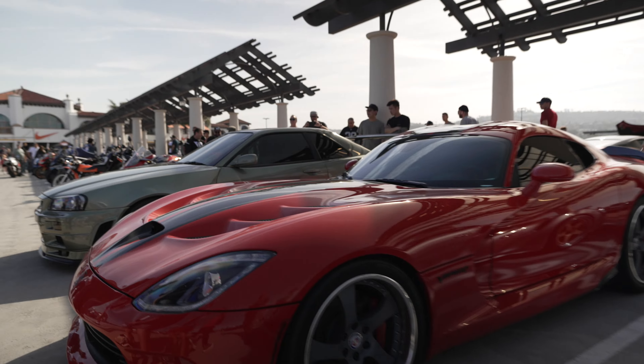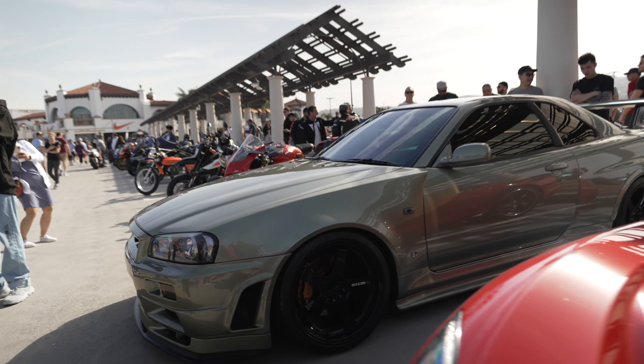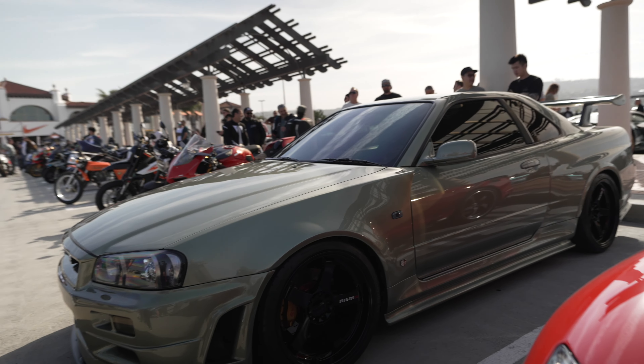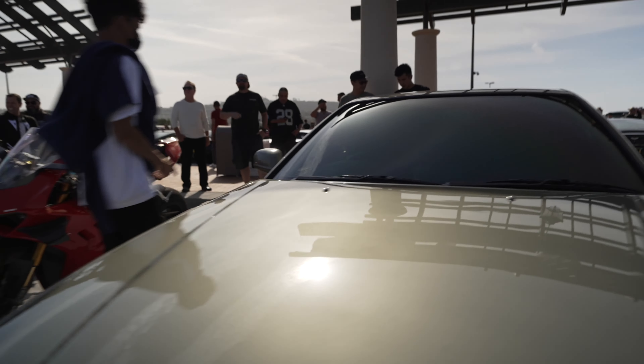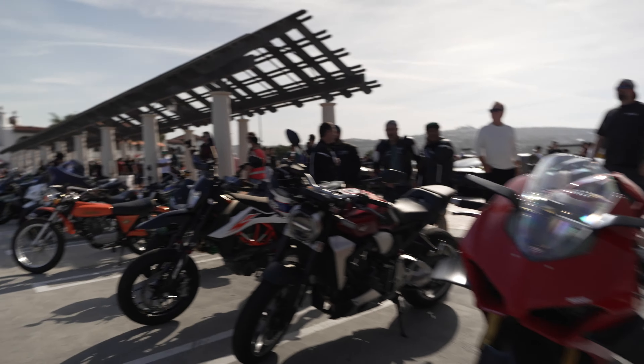Porsche, Viper, and check it out — a GTR, left-hand drive, direct from Japan. And all the motorcycles.